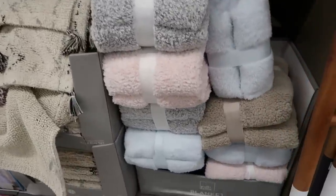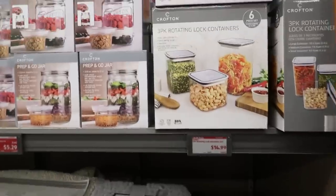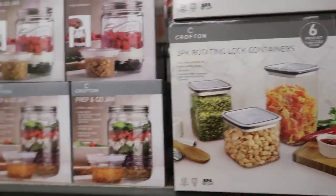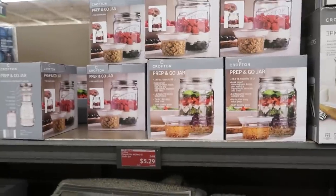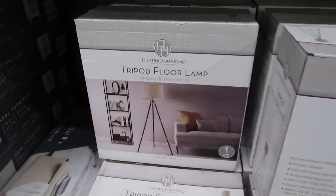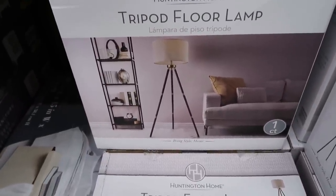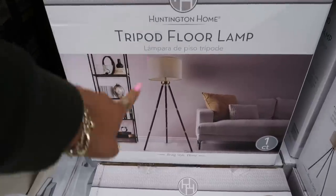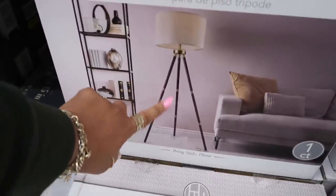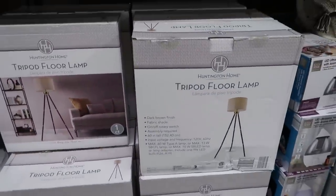Then we get into the blankets — those are still $19.99. The three-pack rotating lock containers are $15. The prep and go jars are now $5.29. Tripod floor lamps are $60. I actually have one that looks just like this, but I got mine from Target. This one has the gold trim, but mine is wood.